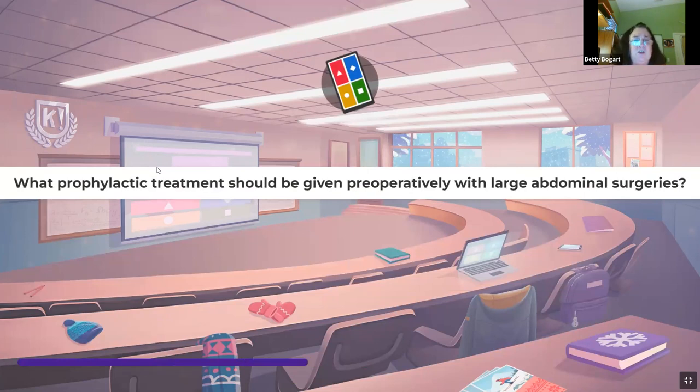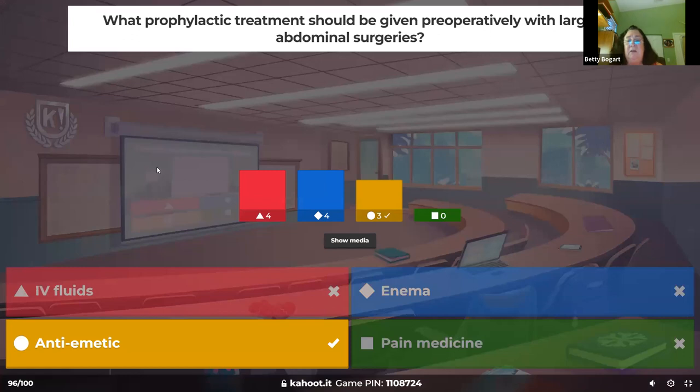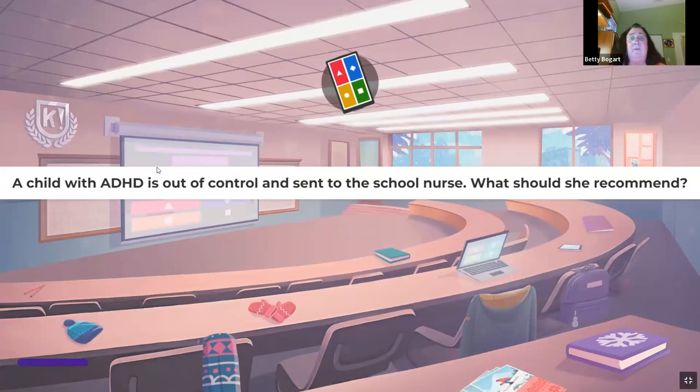What prophylactic treatment should be given preoperatively with large abdominal surgeries? Research has shown we give a prophylactic antibiotic to prevent infections before surgery, and it works. You're also touching and manipulating the intestines — worried about vomiting — so an antiemetic is given, and it does help decrease vomiting.